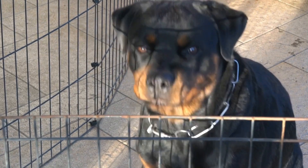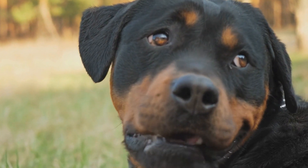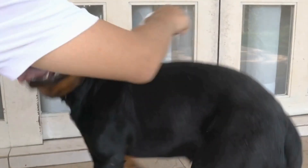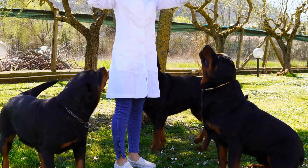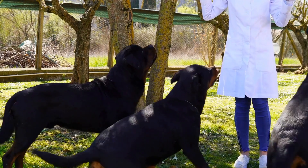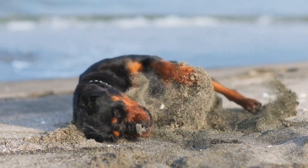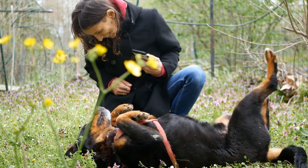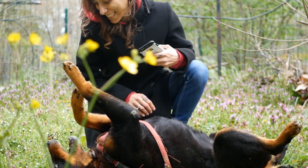Use flotation devices. For added safety, consider using flotation devices designed for dogs. These devices can help support your Rottweiler's body and give them an extra sense of security in the water. Start with a well-fitted life jacket to give your dog a chance to get used to the feeling of wearing it before introducing them to swimming with it. Always choose a flotation device that is appropriate for your dog's size and weight. Do not rely solely on the flotation device and make sure to supervise your dog closely during swimming sessions.